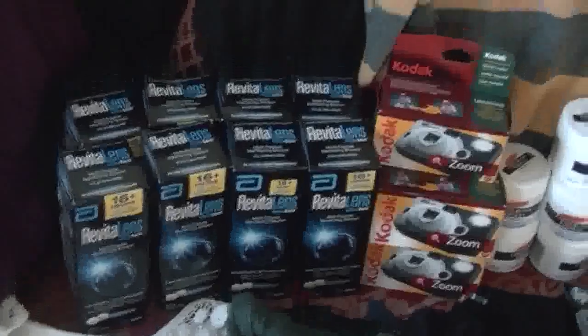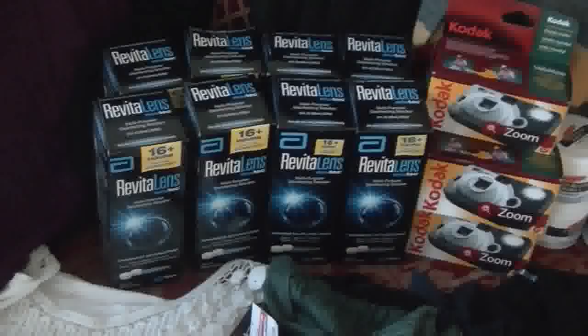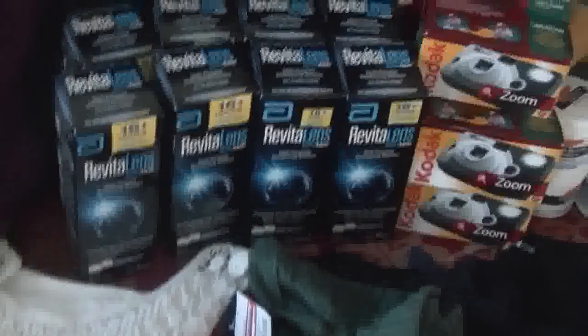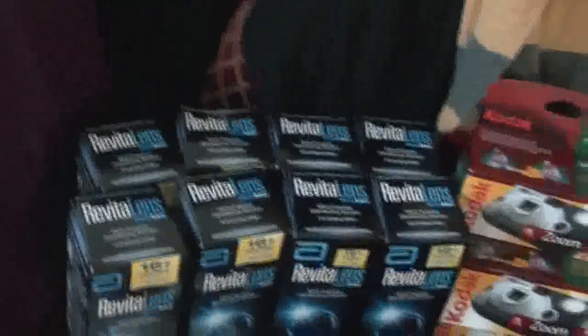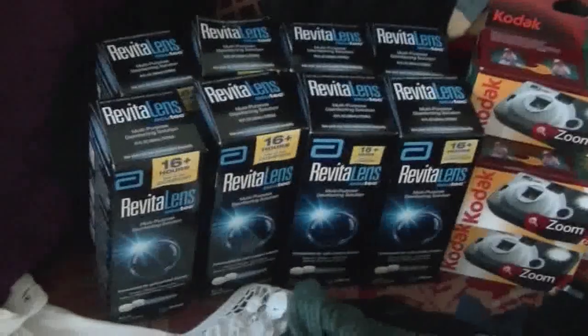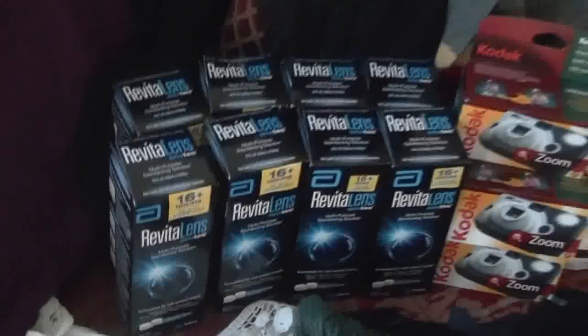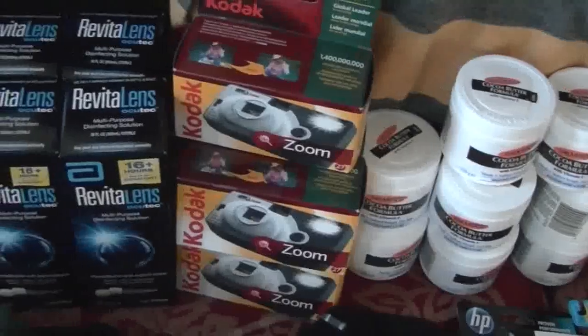Now the big deal I did right here — Walgreens has these on sale in their ad for $3.99, so I price matched it at Target. As you can see I got eight of them and I had three dollar off coupons, so I got these for 99 cents each. Everything I got here was basically helping me hit that fifty dollar mark — like the Kodak disposable cameras.